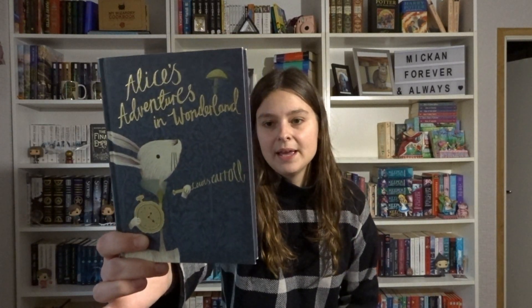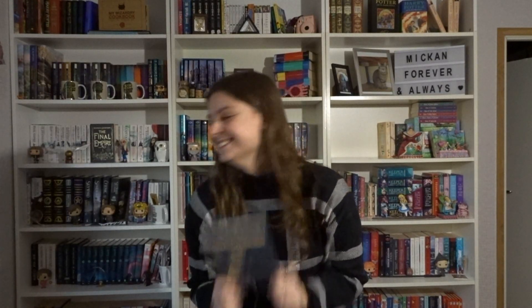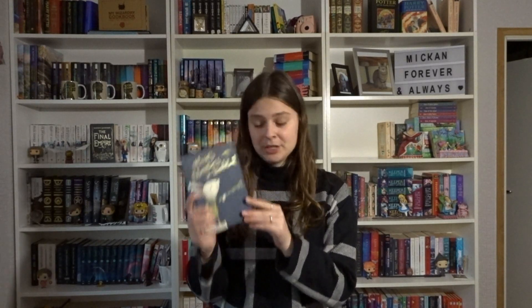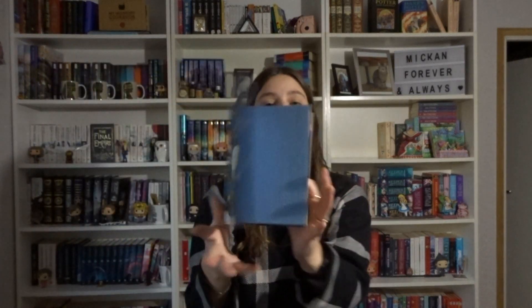Let's look at some beautiful Alice in Wonderland and Through the Looking Glass editions. The first one we have is this Penguin Classic — it's so freaking cute and so freaking tiny. I want to say this was a gift from Jamie. This is with the John Tenniel original illustrations and it's just so beautiful.